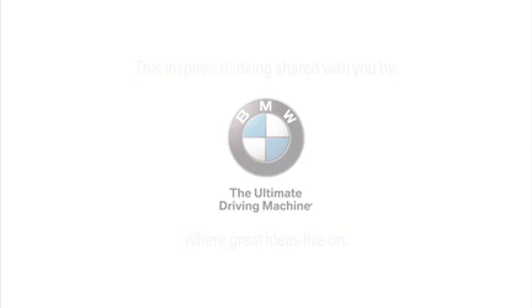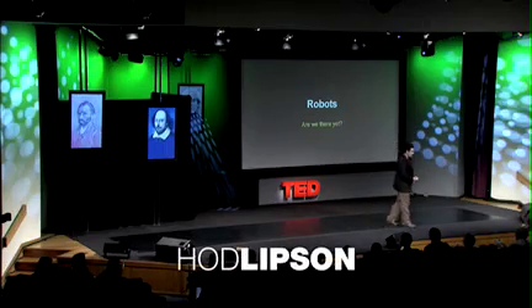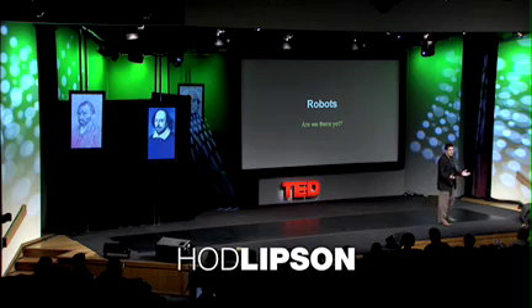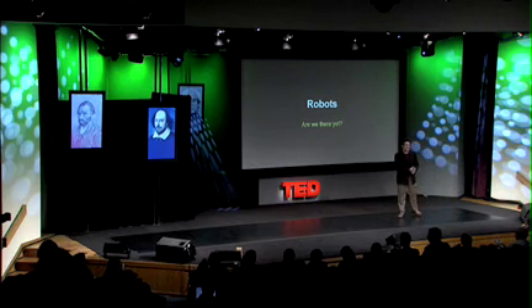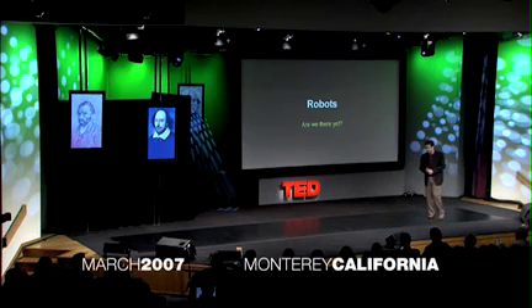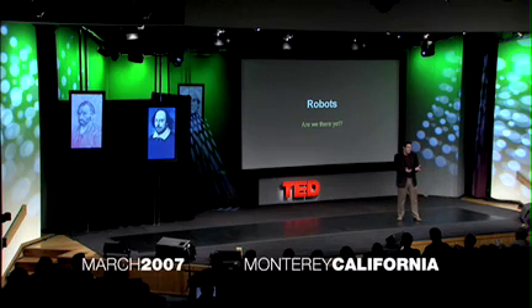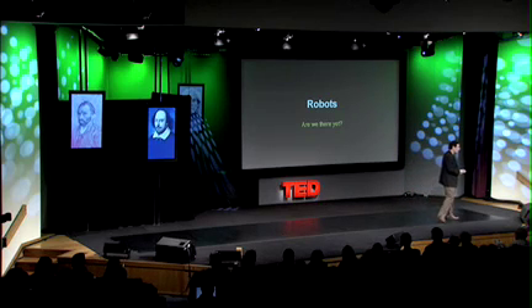Where are the robots? We've been told for 40 years already that they're coming soon, very soon. They will be doing everything for us — cooking, cleaning, buying things, shopping, building — but they aren't here. Meanwhile, we have illegal immigrants doing all the work, but we don't have any robots. So what can we do about that?